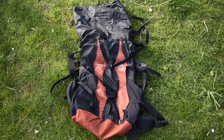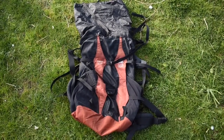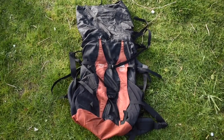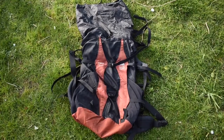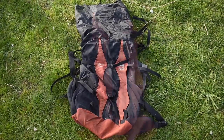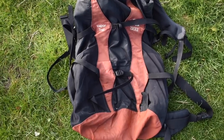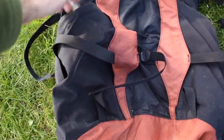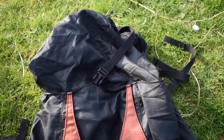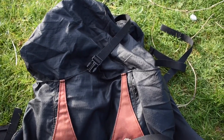Next I've got my Granite Gear Vapor Trail backpack — it's what I generally use most of the year unless it's a multi-day winter trip. It weighs about a kilo and can take the weight pretty well despite only having a flexible frame. It's pretty minimal on features — basically one main compartment, big stretchy pockets on the sides, and a big extendable collar for when you've got loads of extra food.